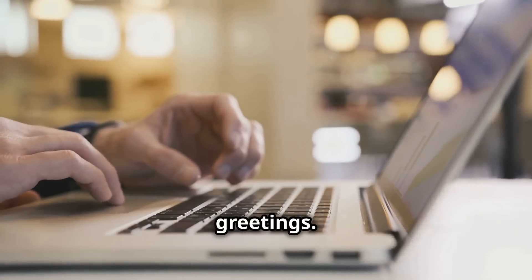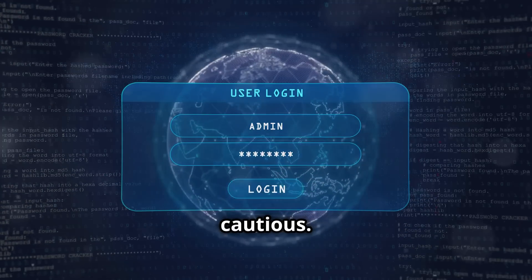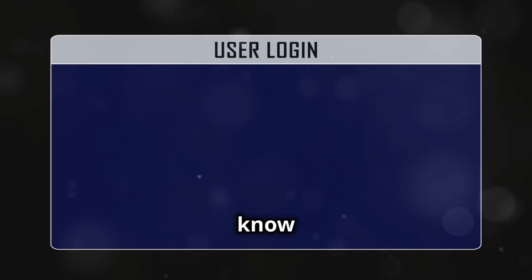Next, look out for generic greetings. If an email starts with 'dear customer' or 'dear user,' be cautious. Legitimate companies usually address you by your name — they know you, remember?